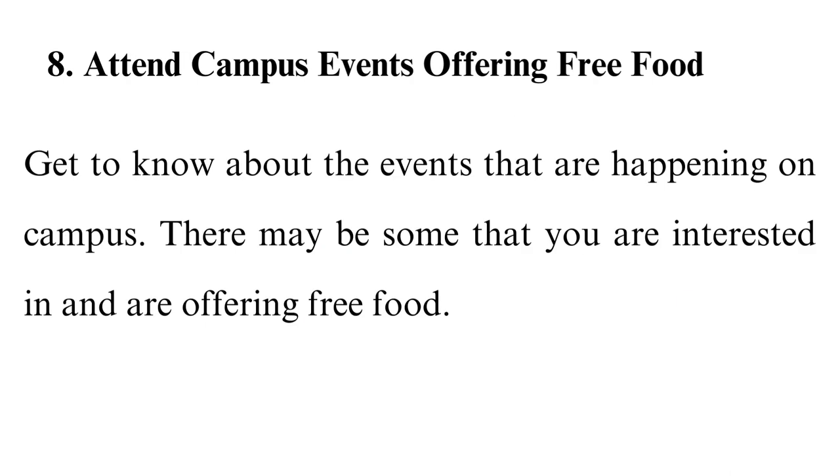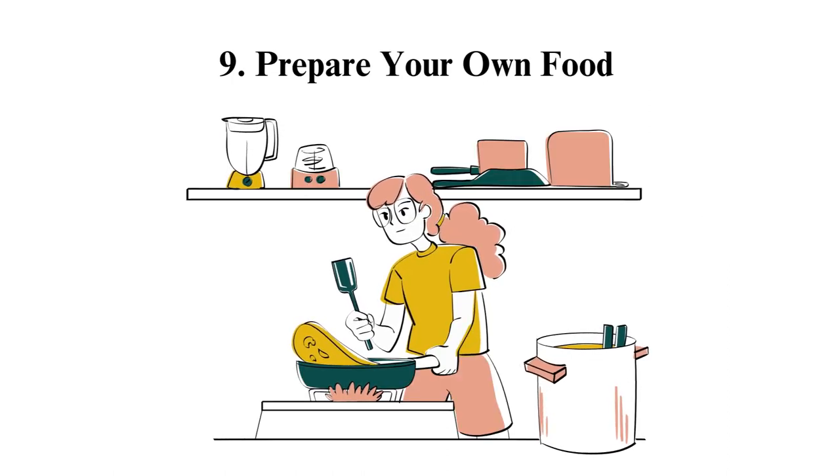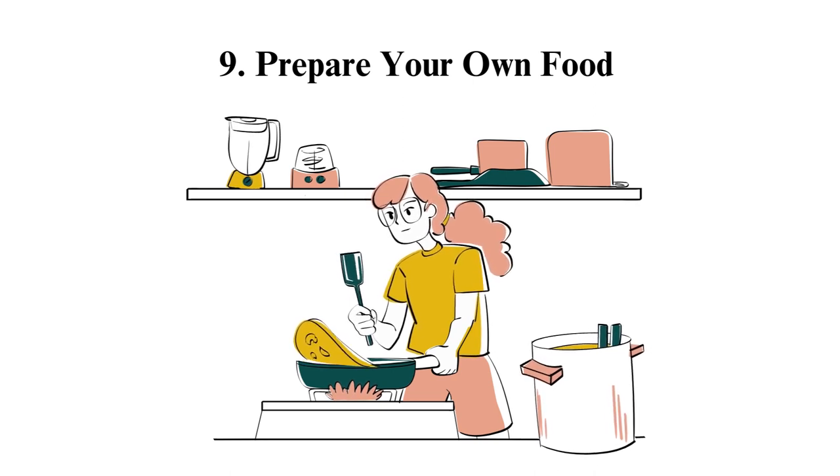Attend campus events offering free food. Get to know about the events that are happening on campus — there may be some that you are interested in and are offering free food. Prepare your own food. If you are not on a student meal plan, it's best to cook your own food. It's expensive to eat out.